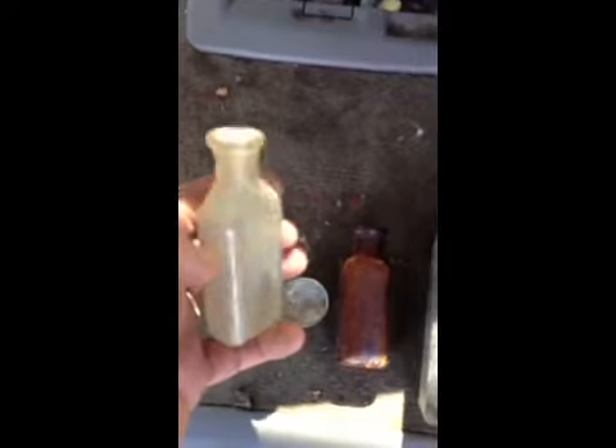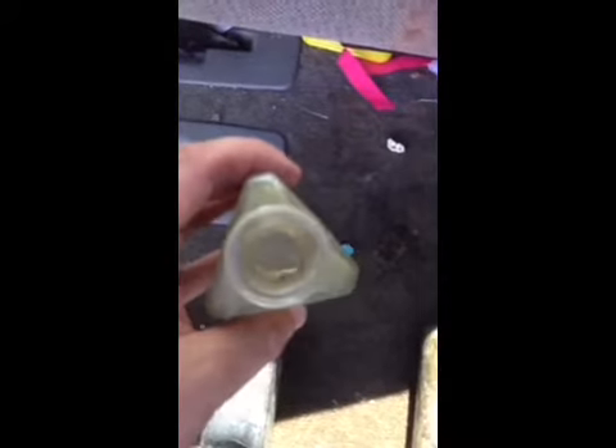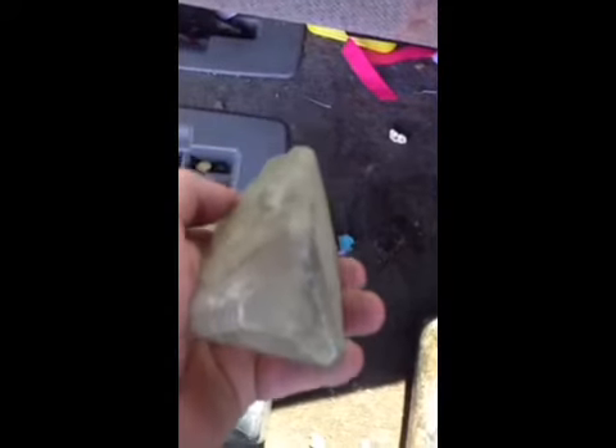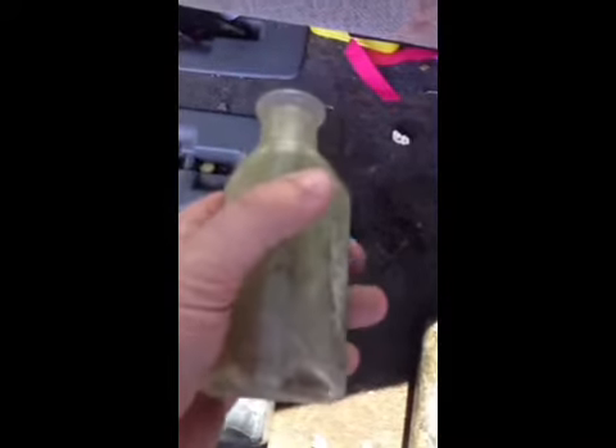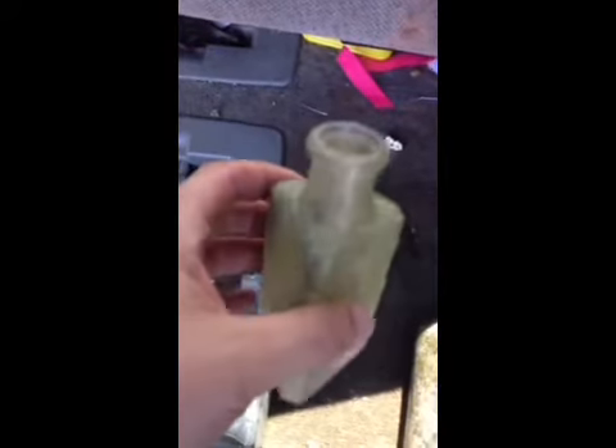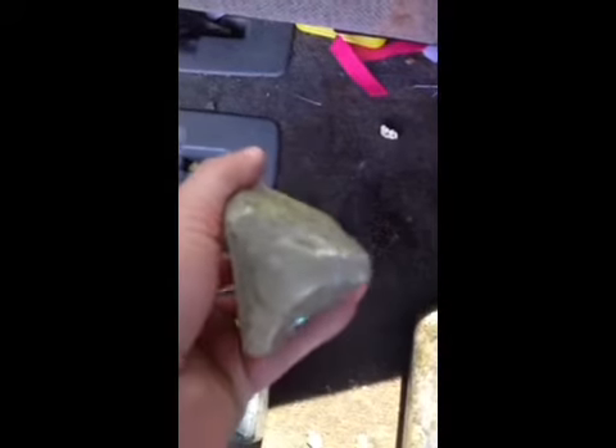Nice little bottle here. This one has a few little chips, but still nice. Here's one I like — it's got an odd shape. Nice and complete, no chips, no cracks. Clean it up and see if there's any writing on it. I don't think so.